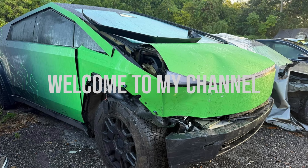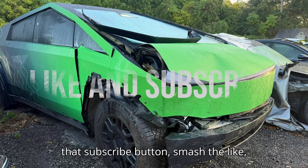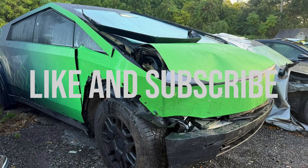Hey EV fans, before we jump into today's electrifying video, make sure you're plugged in. Hit that subscribe button, smash the like, and leave us a comment below.